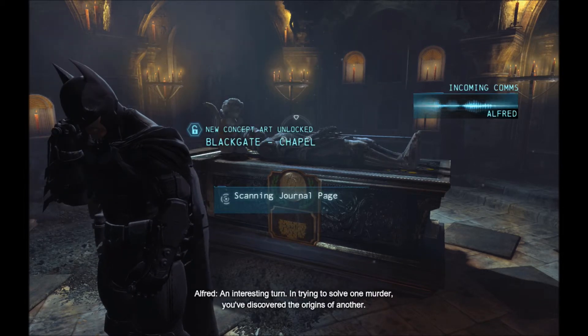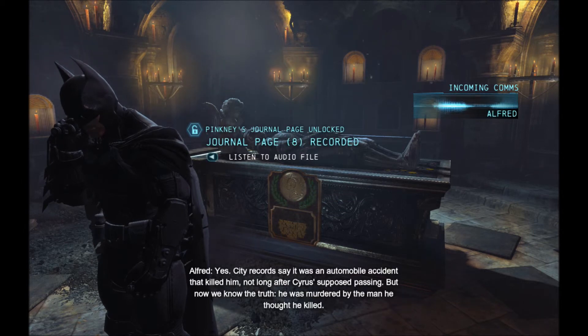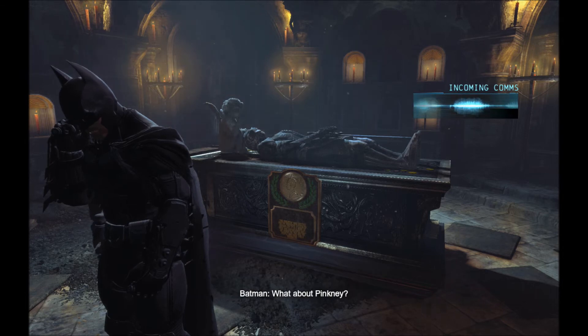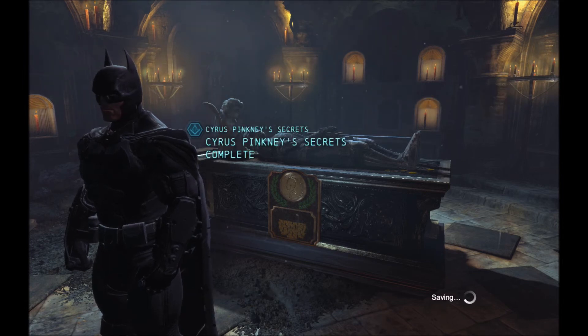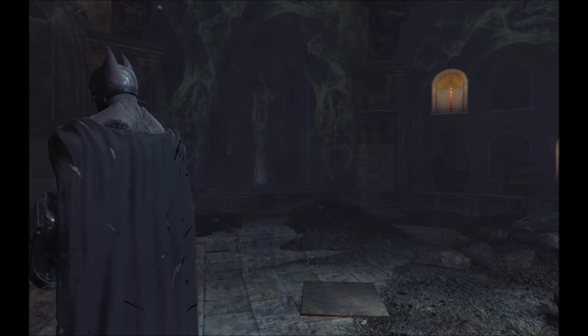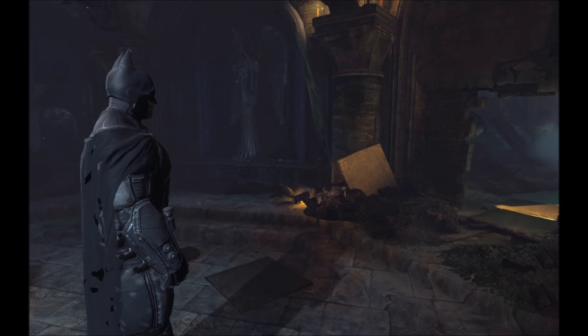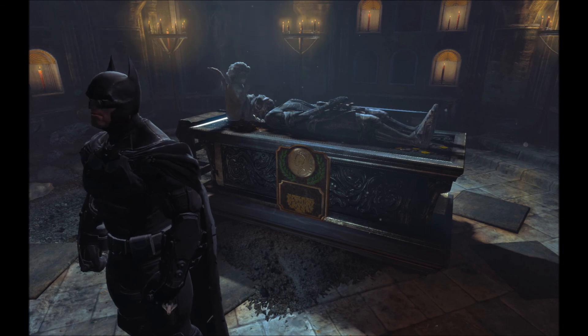An interesting turn. In trying to solve one murder, you've discovered the origins of another. Henry Cobblepot — yes. City records say it was an automobile accident that killed him not long after Cyrus' supposed passing. But now we know the truth: he was murdered by the man he thought he killed. What about Pinckney? It appears that's a mystery that must endure a while longer. And there is Cyrus Pinckney's tale. I hope you guys enjoyed it and we hope to see you again soon.